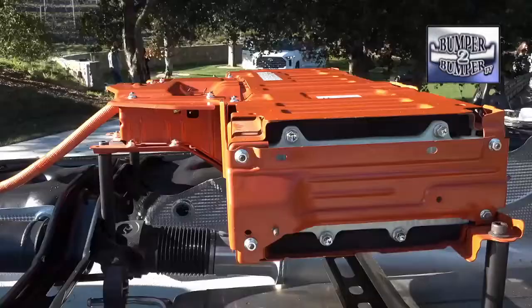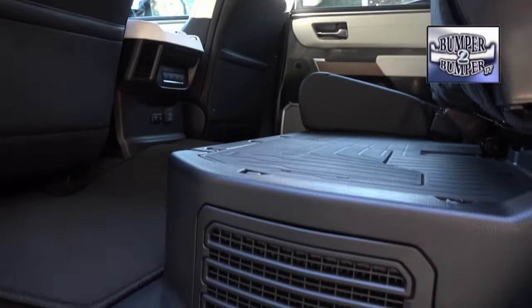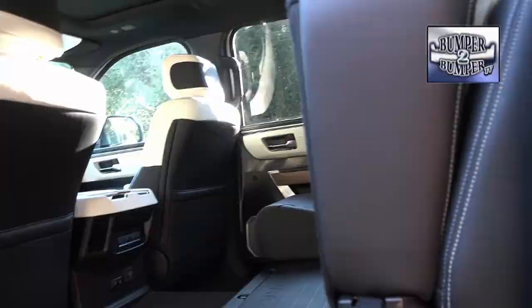The hybrid system also created a challenge for the interior design team, since the battery is under the rear seat. To make sure the power unit is protected, engineers did all kinds of seat durability tests. These include some as extreme as dropping a toolbox or a bowling ball on it to see how much abuse it could withstand.